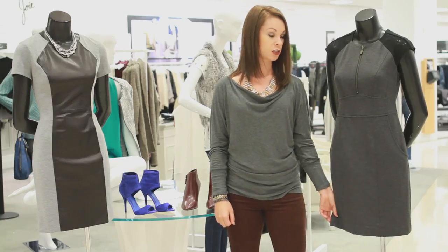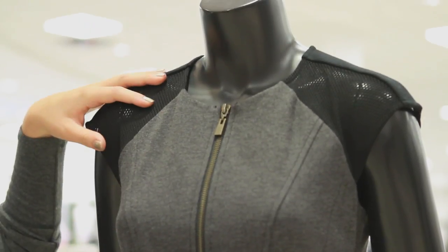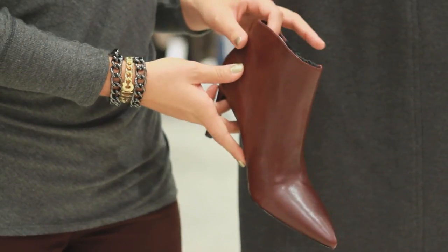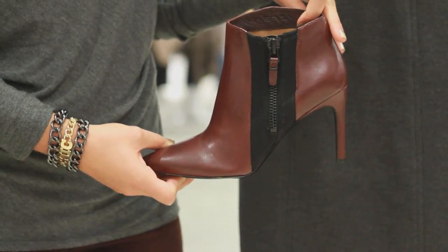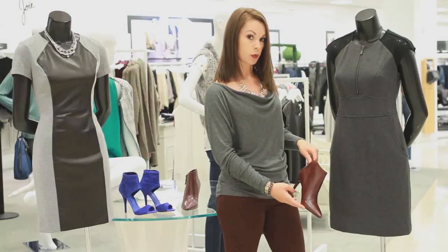So we've chosen this gray and black dress. This is more for business professional situations — wear it to work — but how do you dress it up and make this dress pop? Choose something like this Via Spiga burgundy bootie. It has a pointed toe, and this black detailing on the side really brings out the detail of the shoulders. This look is really sophisticated for fall and it's great for work.